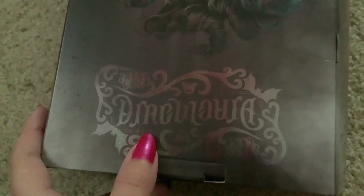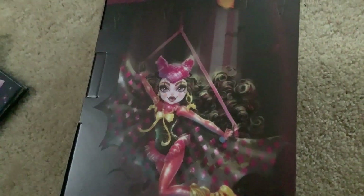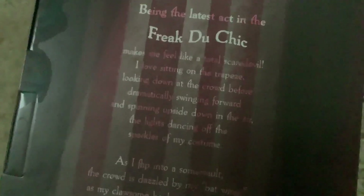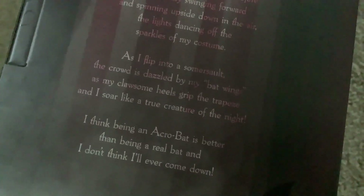I don't remember what that's called — I want to say anagram, but that's when the letters spell the same thing forward and backwards. Oh yeah, that's exactly what it is, technically, in terms of the design. On this side, we have another Darko artwork — this one is also of her. She's just very pretty. "Being the latest act in the Freak du Chic makes me feel like a total scare devil. I love sitting on the trapeze, looking down at the crowd before dramatically swinging forward and spinning upside down in the air. The lights dancing off the sparkles of my costume. As I flip into a somersault, the crowd is absolutely dazzled by my bat wings and my cawesome heels that grip the trapeze — and I soar like a true creature of the night. I think being an acrobat is better than being a real bat, and I don't think I'll ever come down."